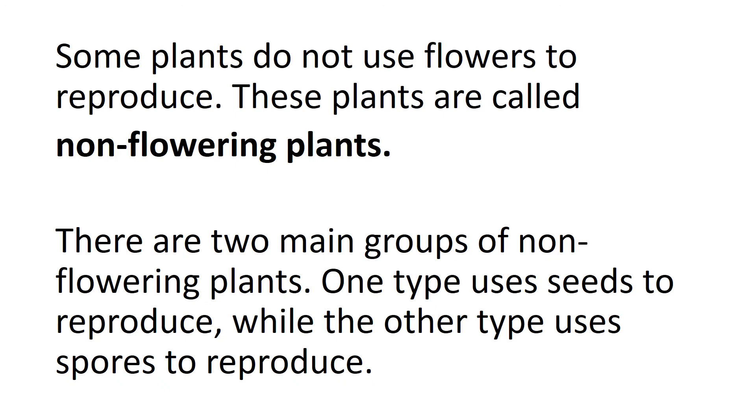Non-flowering plants. Some plants do not use flowers to reproduce. These plants are called non-flowering plants. There are two main groups of non-flowering plants. One type uses seeds to reproduce while the other type uses spores to reproduce.